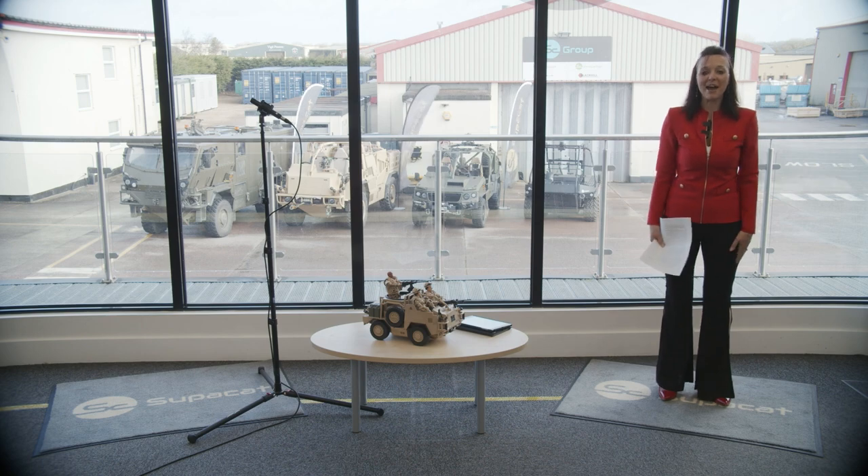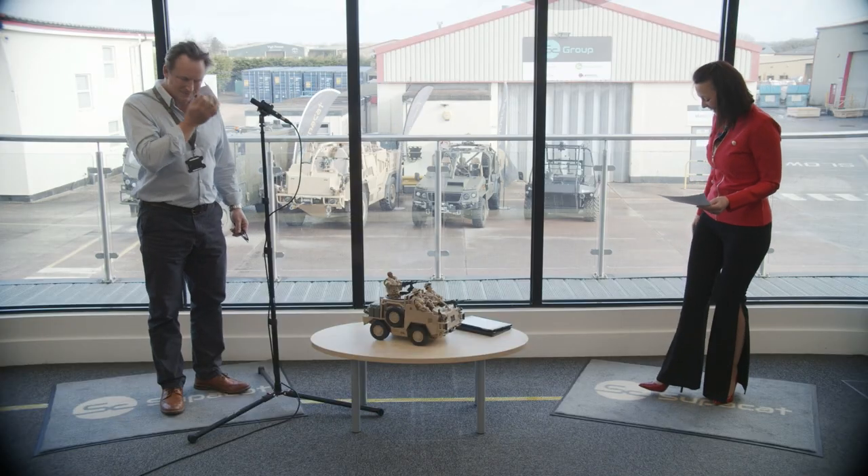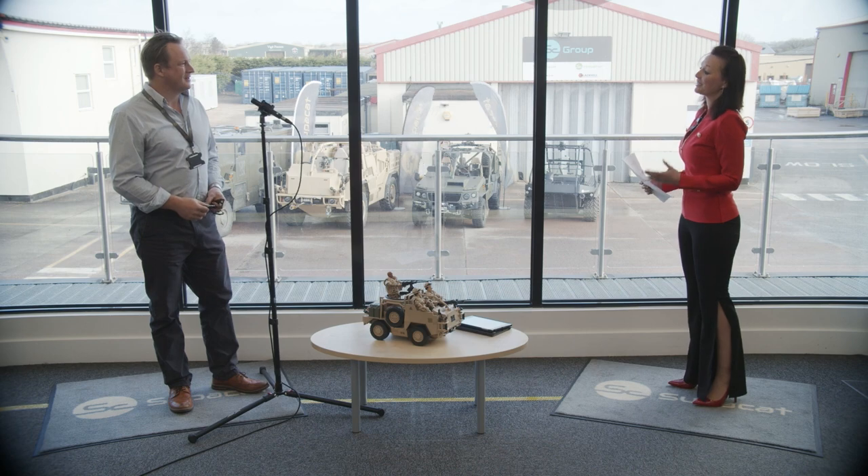Hello and welcome back. Thank you so much, Toby, for going through the features of the LRV. Now it's the question section — if you haven't written your question in yet, there's still time. Please go to the comments box on the video. Toby has come and joined me. The first question is: what is the engine in the light roll vehicle?